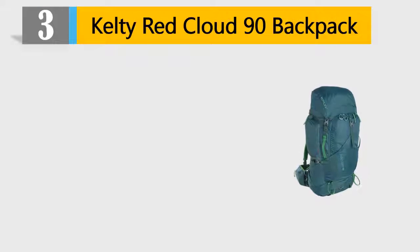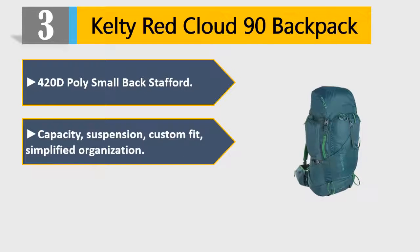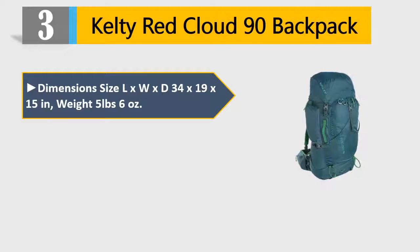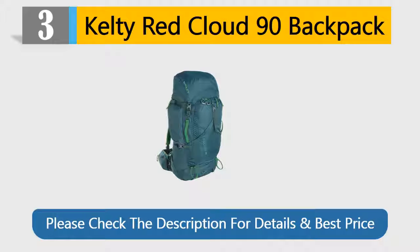Number 3: Kelty Red Cloud 90 Backpack. 420D Poly small back Stafford. Capacity, suspension, custom fit, simplified organization. Top lid converts to sling pack, zippered side pockets. Dimensions L×W×D: 34×19×15 inches, weight 5 pounds 6 ounces. Perfect fit suspension, HDPE frame sheet and waist belt, mesh back panel. Please check the description for details and best price.